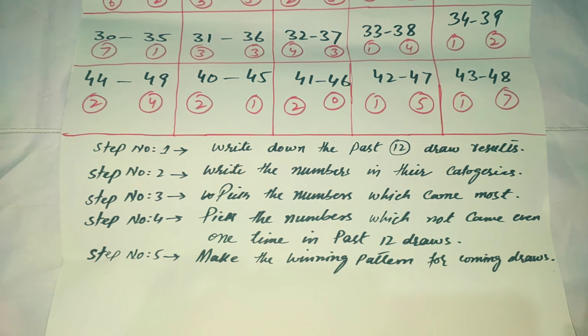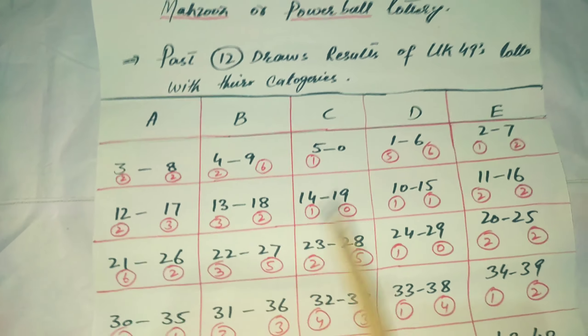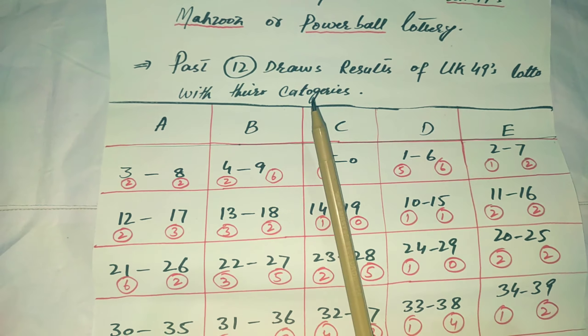Step 1: Write down the past 12 draws results. My statistics are based on the past 12 draws results of UK49 with their categories.